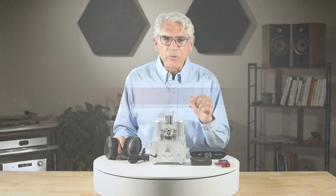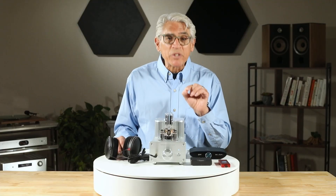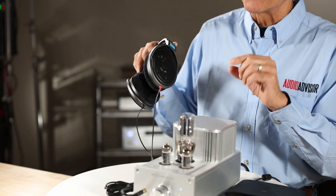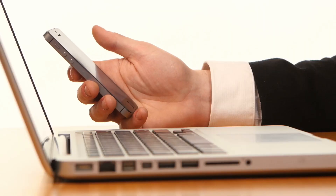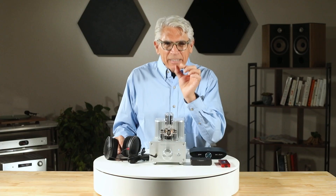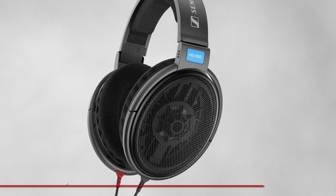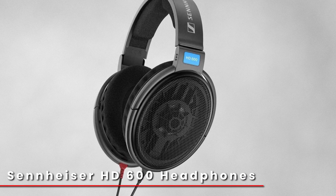A headphone amp gives your headphones the power they need to really perform. Every pair of headphones requires a certain amount of power to sound their best. Sure, your phone or your laptop might have a tiny amp built in, but they're often too weak, especially if you've invested in higher-end or more demanding headphones.